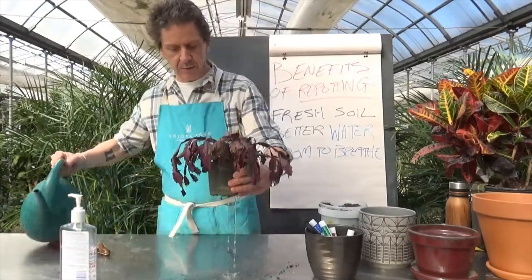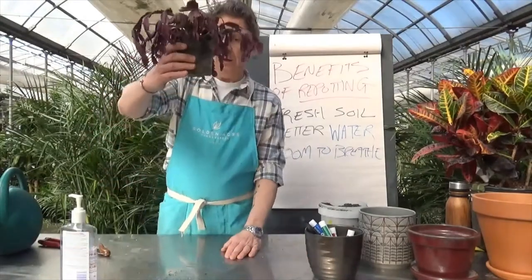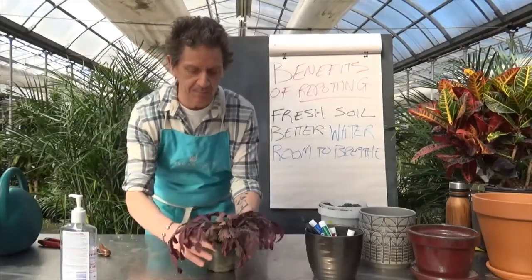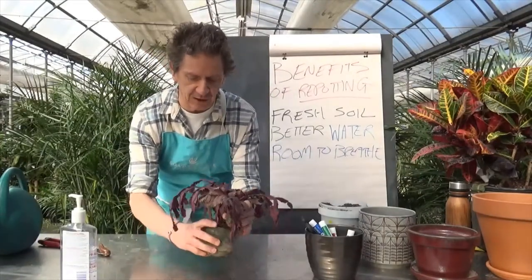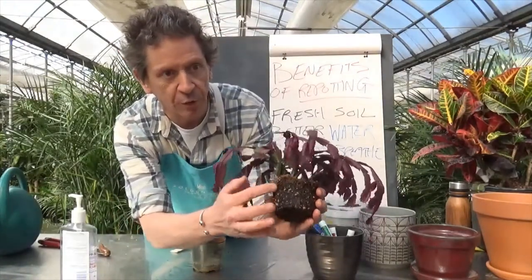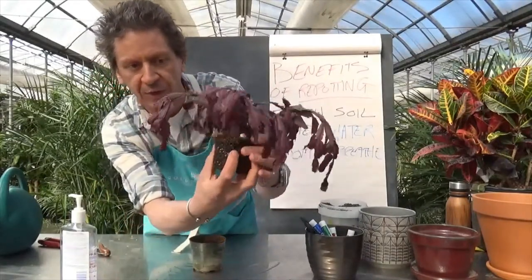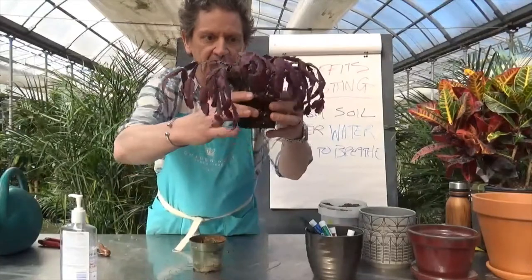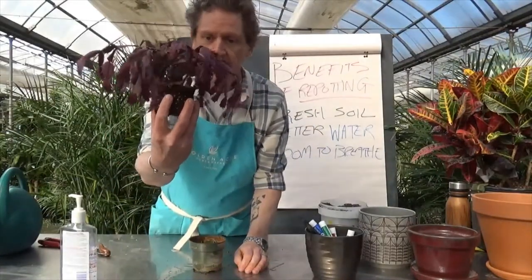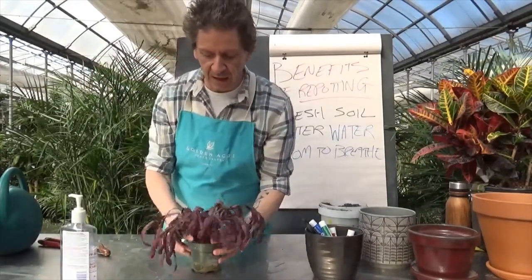Now this other plant is hurting — I've deliberately let it get to this condition to show you what a struggling plant looks like. Watch what happens when I water it. That wasn't spectacular, was it? The plant didn't drink any of that water. If I carefully lift it, you can see why — the roots are coming out onto the surface, bound all around, at the bottom too. The soil is dense, it's not breathing, there's nothing left in it. It's literally just holding the plant up — there's no benefit left in that soil.